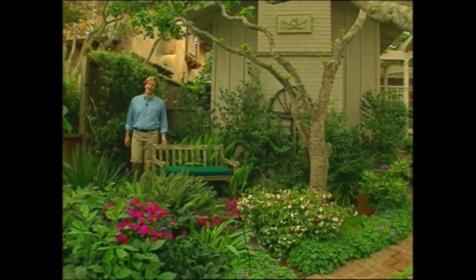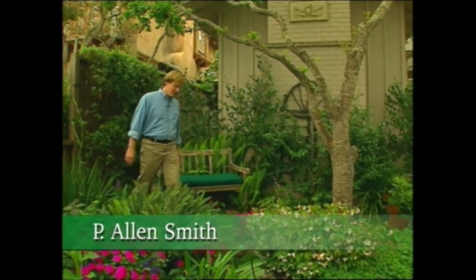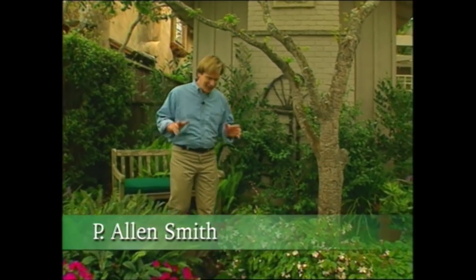Hi, I'm Alan Smith. You know, so often I hear people say, Alan, I'd love to have a beautiful garden, but I really don't have much space. Well, as a garden designer, I find that some of the smallest spaces can make the most charming gardens.